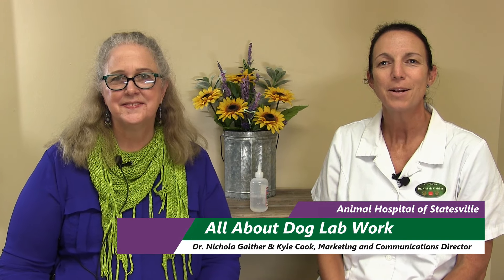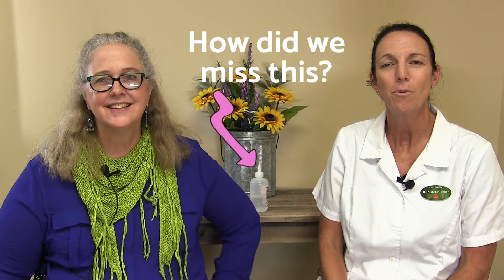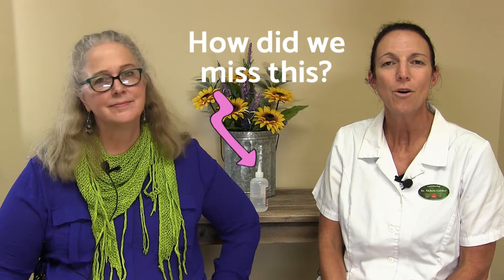Hey, I'm Dr. Nicola Gaither at the Animal Hospital of Statesville, and we're here today to help you learn the ins and outs of lab work for your dog. Kyle, my assistant, is going to ask questions to help us better understand why having lab work done on your dog can be a crucial part of their health.